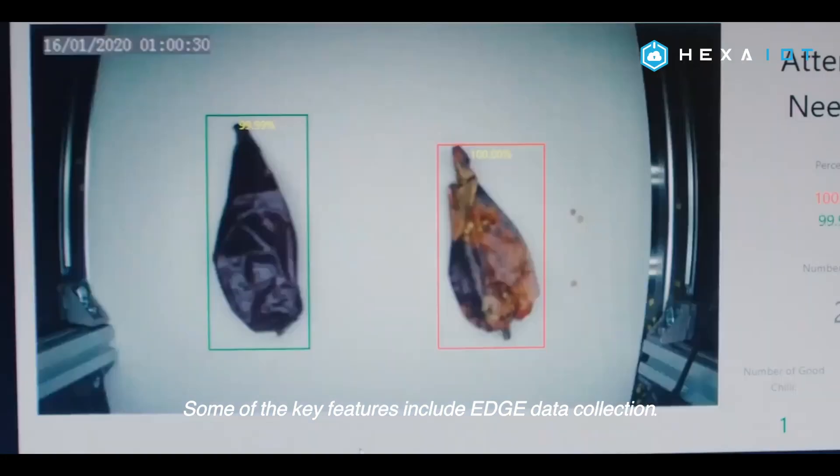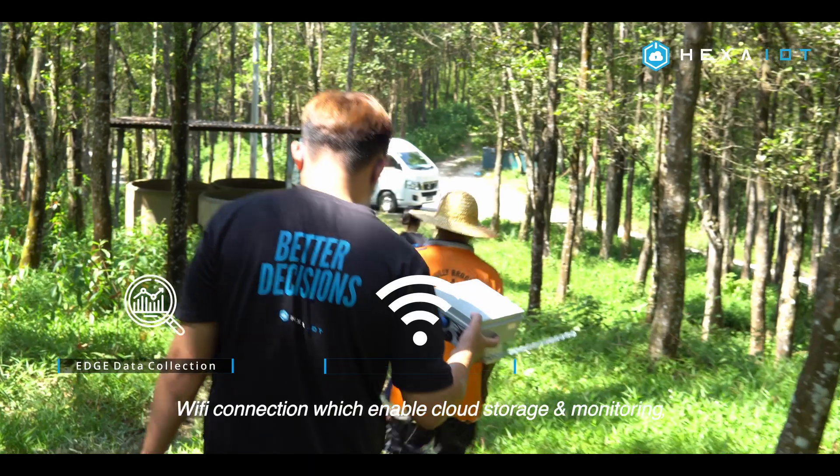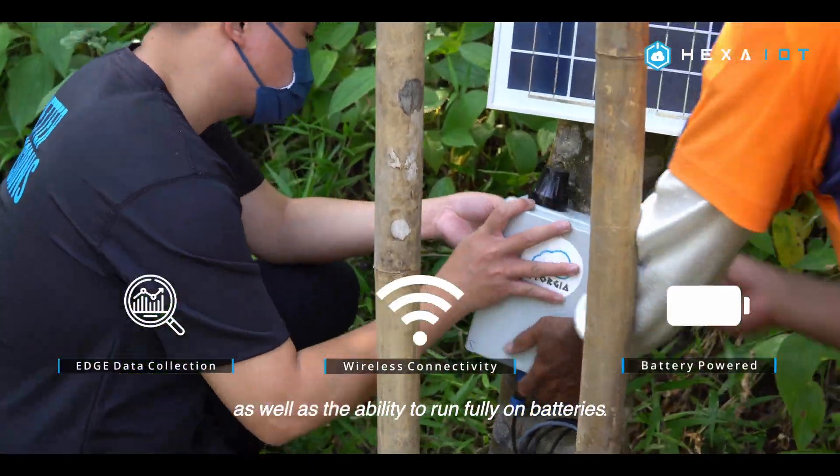Some of the key features include edge data collection, Wi-Fi connections which enable cloud storage and monitoring, as well as the ability to run fully on batteries.